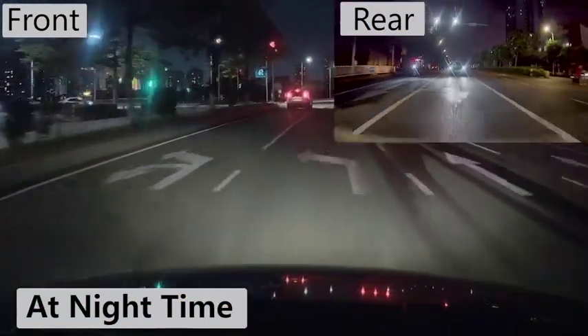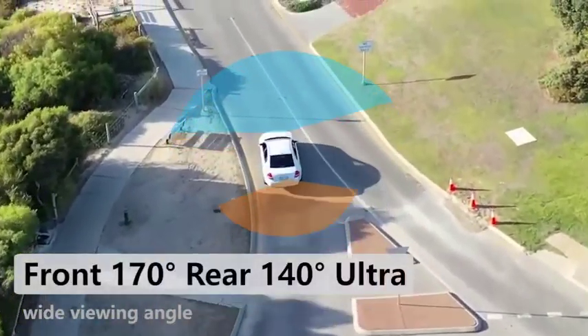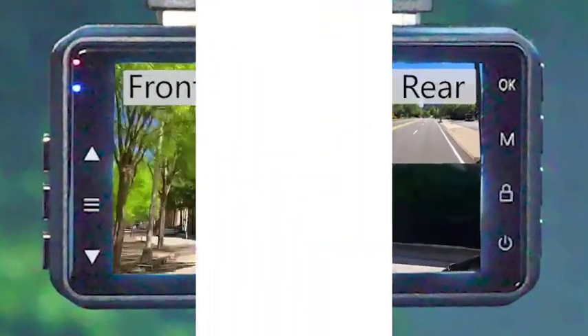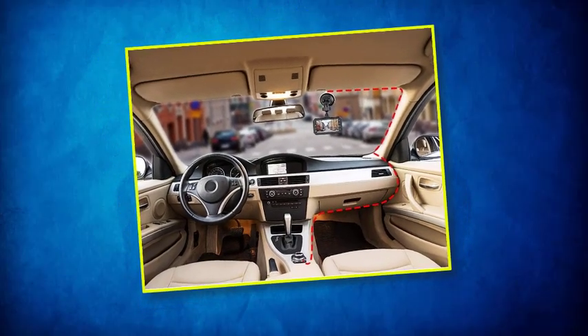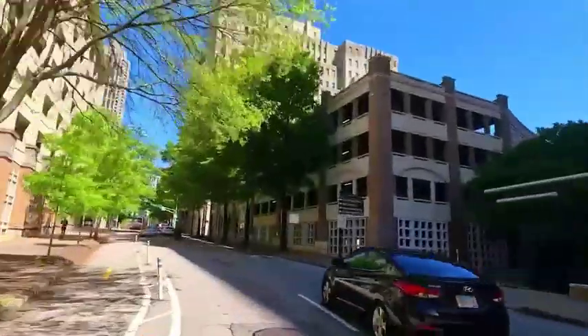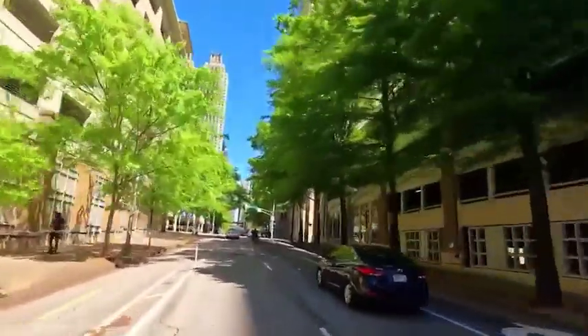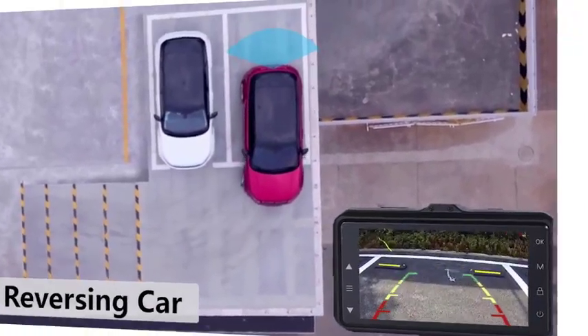As for the recording angles, the front camera offers a wide 170-degree capture angle whereas the rear one offers 130-degree coverage. There are many advanced features present in the CHORTAU front and rear dash cam set such as continuous loop recording and emergency accidental locks to preserve important footage. You will be able to use up to 32GB SD cards with this unit without any problem.